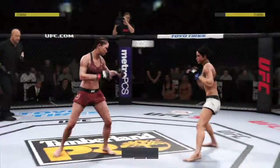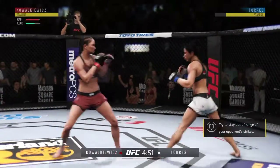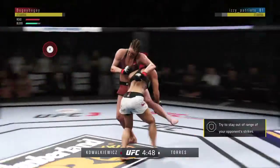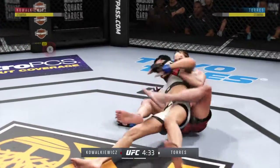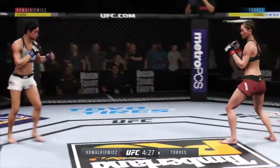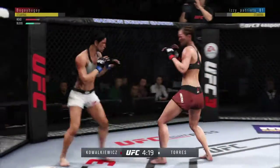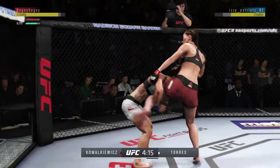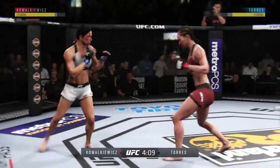Round two here. Good shot. Dropping down, looking for a single. Torres gets the single-leg takedown. Reversal here — nicely done. Kovalkiewicz gets back up. Nice shot. Another takedown attempt here. Tries a big hook to the head, but misses.